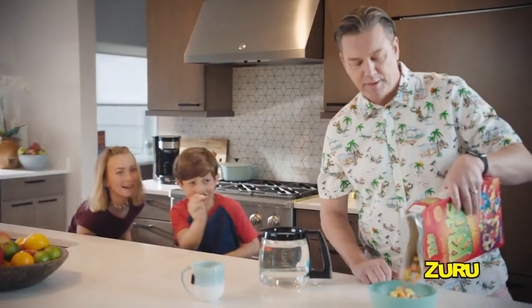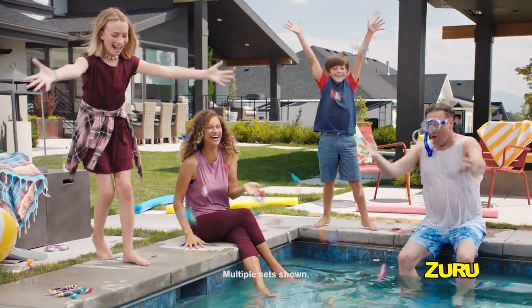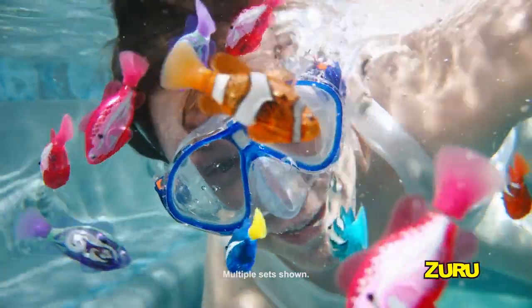Robo-Fish — so real, you'll be amazed! Robo-Fish can swim anywhere! Make a splash with Robo-Fish.